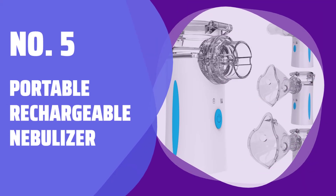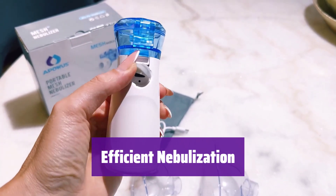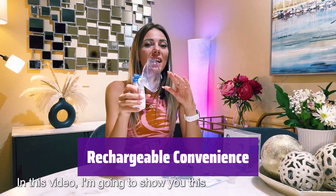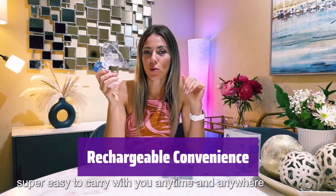Number 5: Portable Rechargeable Nebulizer. It uses micro-mesh and ultrasonic technology for comfortable and fast treatment of breathing problems. The innovative design minimizes wasted medication. Simply charge it with a Type-C cable — no batteries needed. Enjoy convenient use anytime, anywhere.